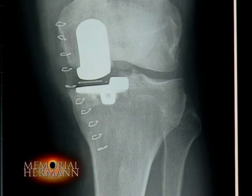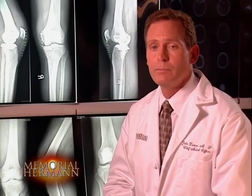The Oxford knee has replaced the damaged portion of the joint, eliminating the pain and restoring a normal range of motion. I'm Dr. John Zorwas at the new Memorial Hermann, bringing you breakthroughs every day. For more on this new alternative to total knee replacement, call or visit us on the web.